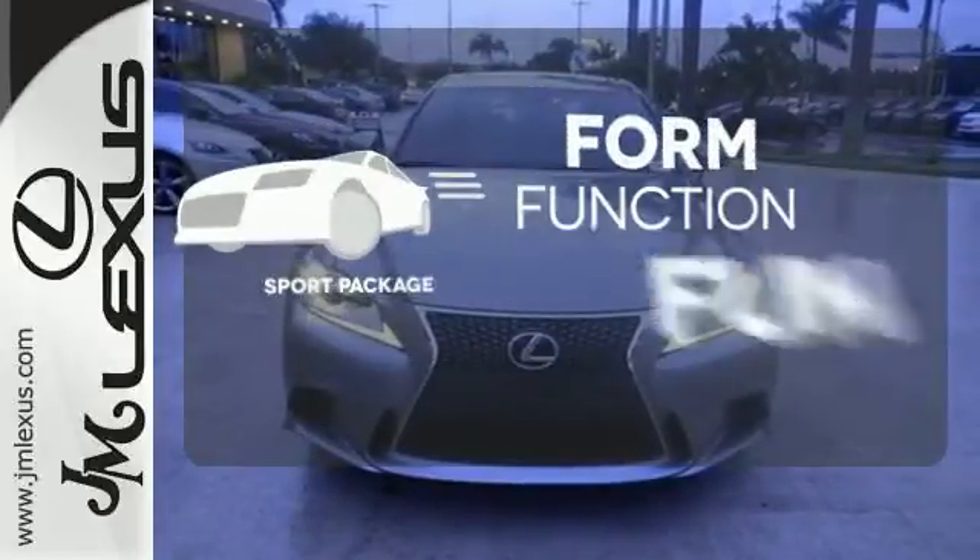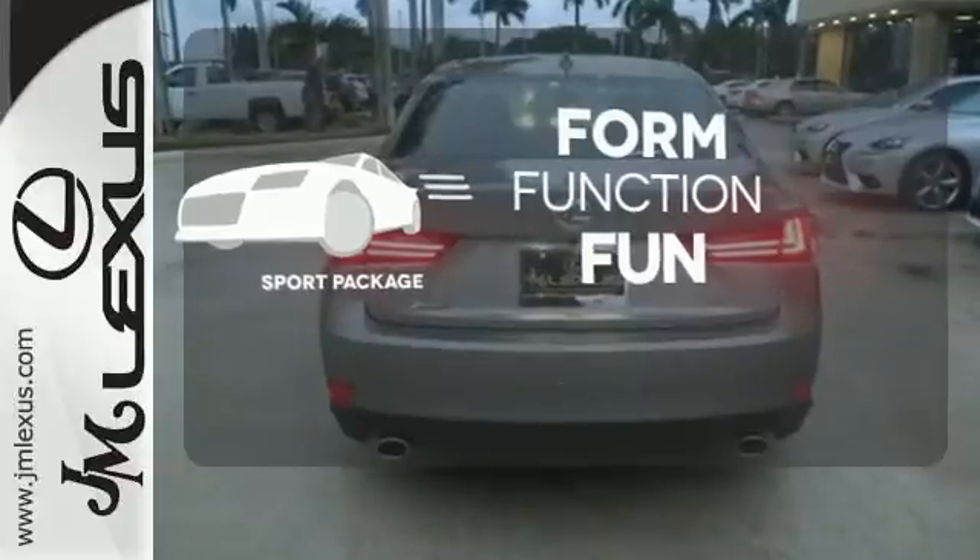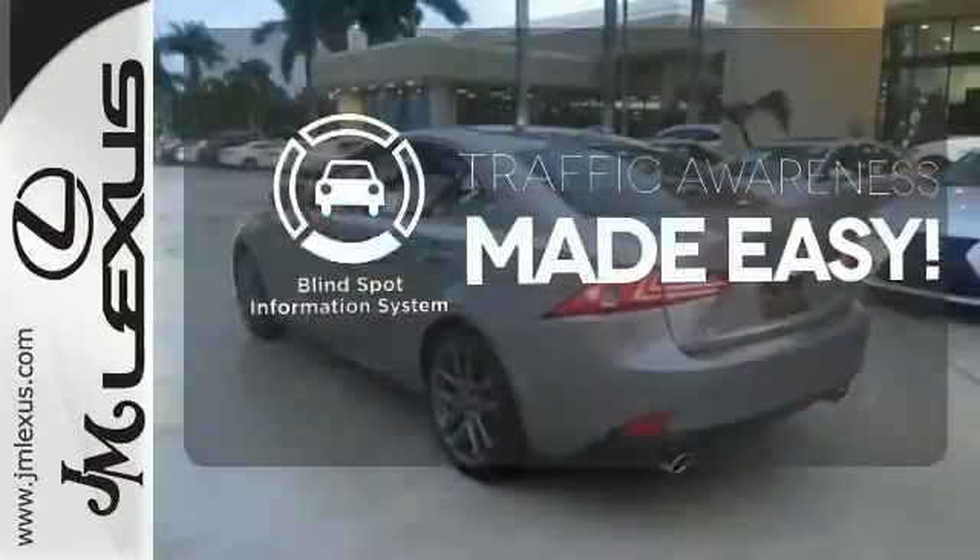Form, function, and fun. Everything is a bit better with the Sport Package. The Blind Spot Indicator helps you maneuver through traffic.